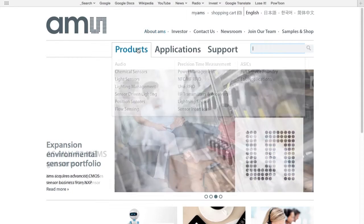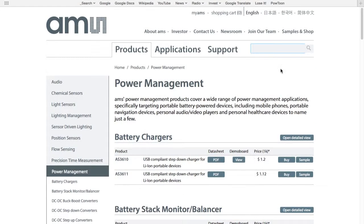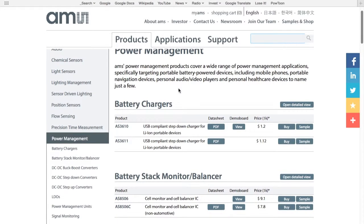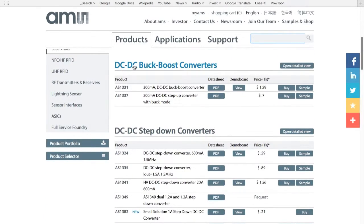Here on the Products tab, we can scroll down and see that AMS has an entire portfolio of Power Management products. Skimming through the product offerings, it's clear that AMS makes battery chargers, a battery stack monitor and cell balancer, and DC to DC buck-boost converters.